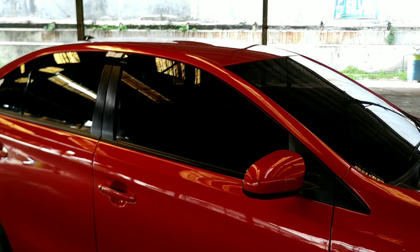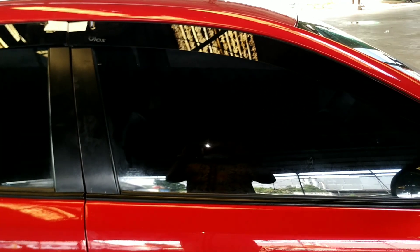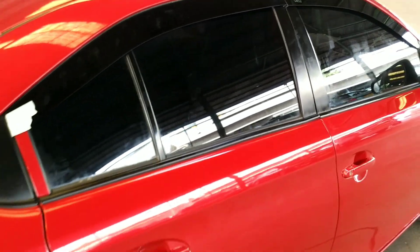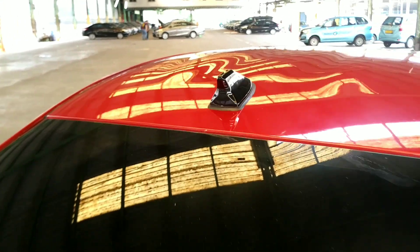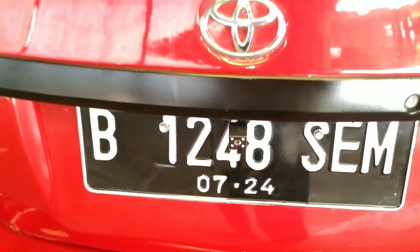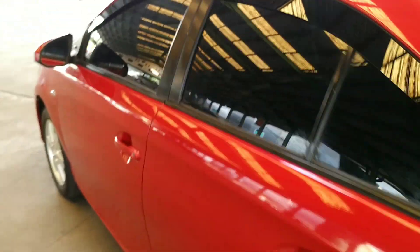Di sektor samping sini sudah terpasang talang air. Ini masih ada lemnya karena baru terpasang, belum kering. Kaca film juga sudah dipasang, 60-40 untuk kegelapannya. Di atas juga sudah ada sirip hiu ya, sudah terpasang. Lalu di bagian belakang ada kamera mundur untuk memudahkan parkir. Kita masuk ke bagian interiornya.